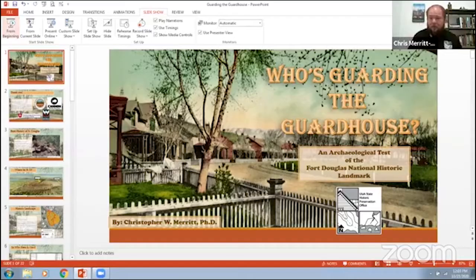Hey everyone. Welcome to Who's Guarding the Guardhouse. I'm Elizabeth Hora, public archaeologist at the Utah State Historic Preservation Office, and I'm pleased to welcome Dr. Chris Merritt to the program today. Chris is the State Historic Preservation Officer for the State of Utah and an expert in historical archaeology. He has led a team of archaeologists at Fort Douglas as they used ground penetrating radar to determine the locations of buried fort buildings and landmarks.